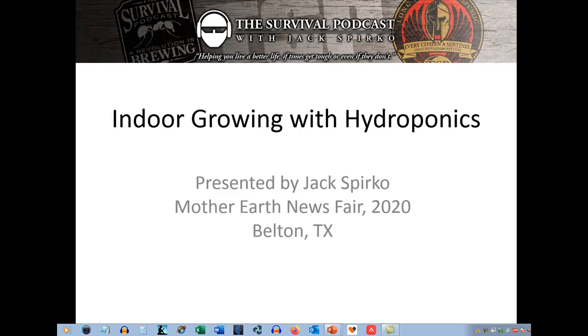Hi, welcome to the walkthrough for the Indoor Growing with Hydroponics presentation, originally presented at the Mother Earth News Fair in 2020, Belton, Texas.